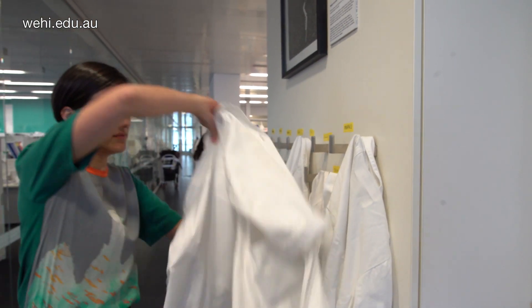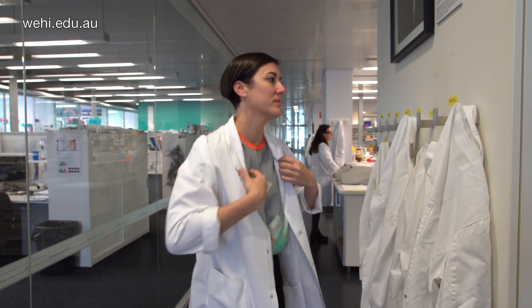Hi, my name is Margz. I'm a third year PhD student at the Walter and Eliza Hall Institute.